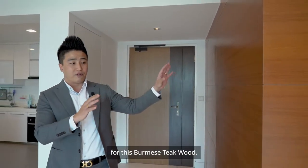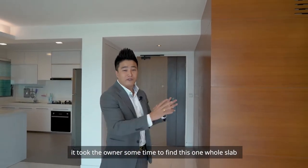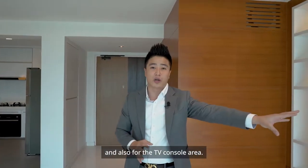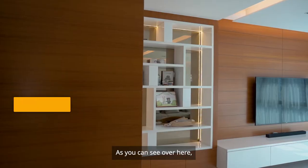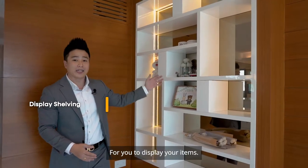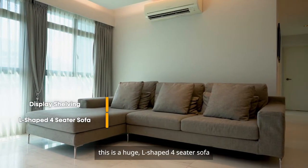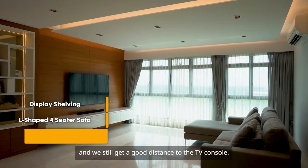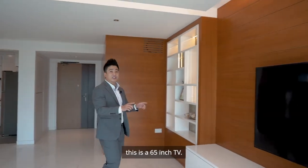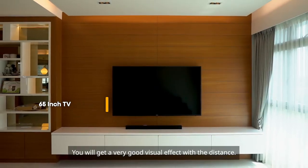For this Burmese thick wood, it took the owner some time to find this one whole slab for the feature wall and also for the TV console area. As you can see, this is a beautifully done-up display area for you to display your items. Right over here is a huge L-shaped four-seater sofa, and we still get a good distance to the TV console. This is a 65-inch TV, giving you a very good visual effect with the distance.